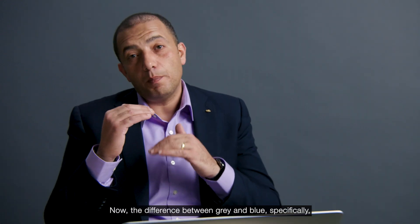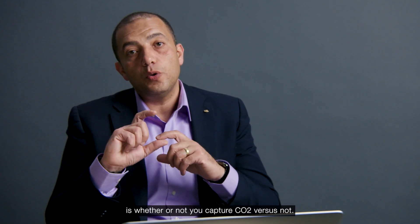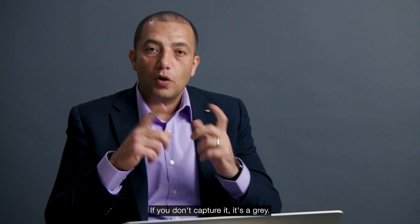The difference between gray and blue specifically is whether or not you capture the CO2. If you capture it, it's blue. If you don't capture it, it's gray.